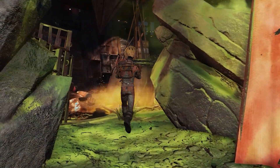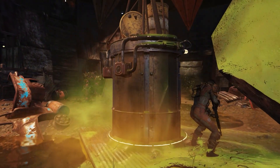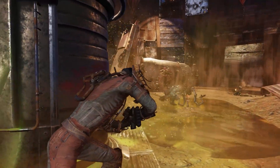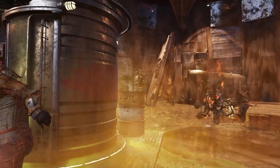Just out of curiosity, which power armor do you guys prefer — the T-65 or the Hellcat power armor? I'd like to start using some of this armor but I just don't know which one would be a good fit. Leave a comment down below and help me decide which one I should choose.